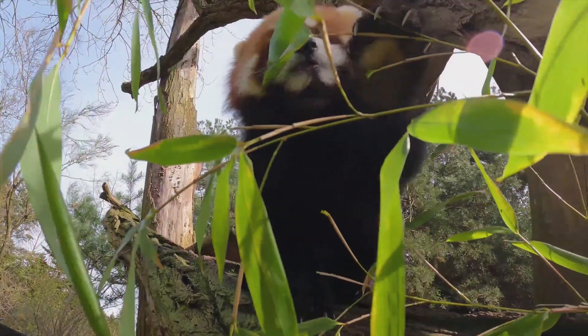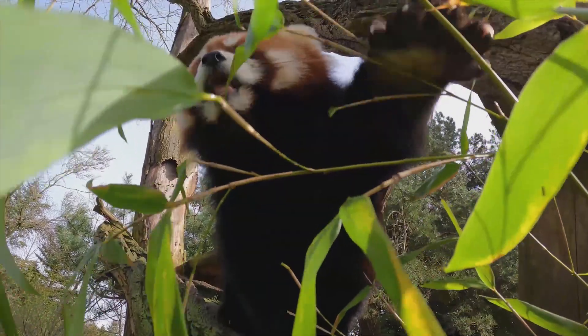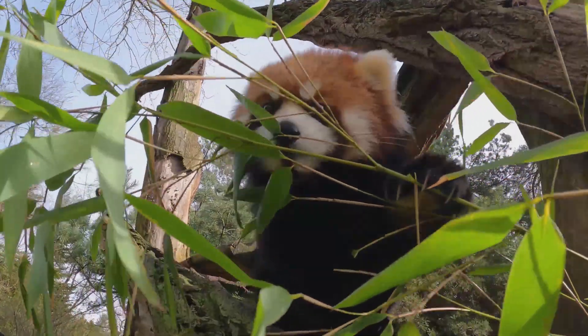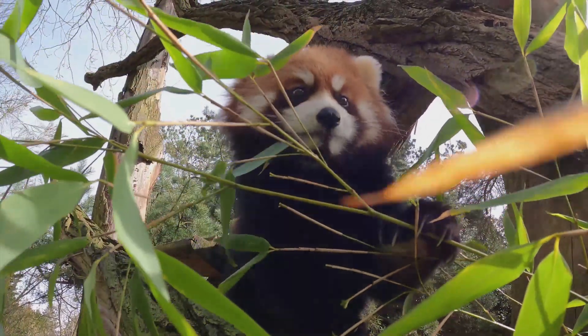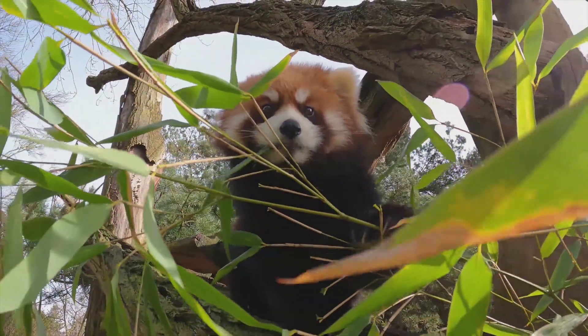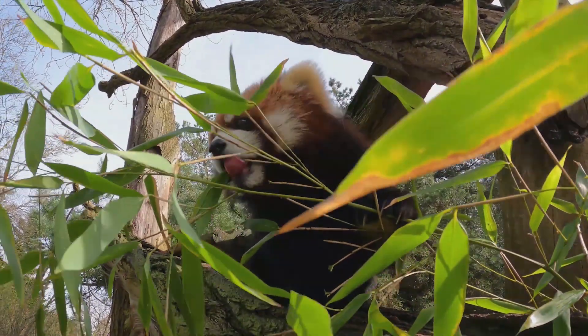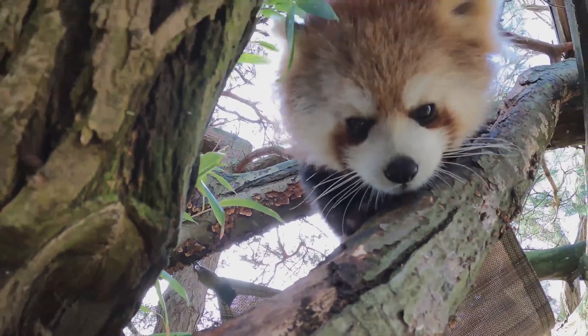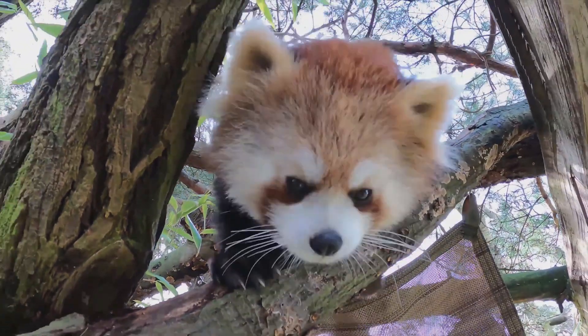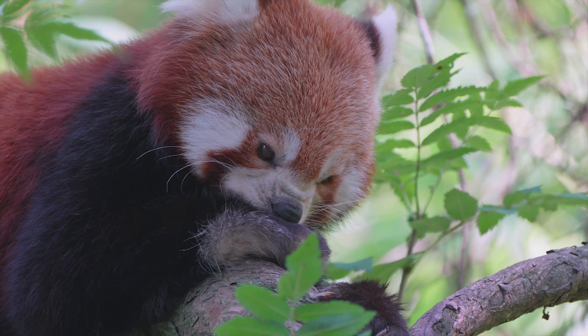The red panda is a solitary animal, except during the breeding season. Males and females come together briefly to mate, but then disperse. The panda has a complex social structure that is still not fully understood. Although they tend to live alone, pandas have been observed interacting with other members of their species in the wild, and are also known to form small groups during the winter months.